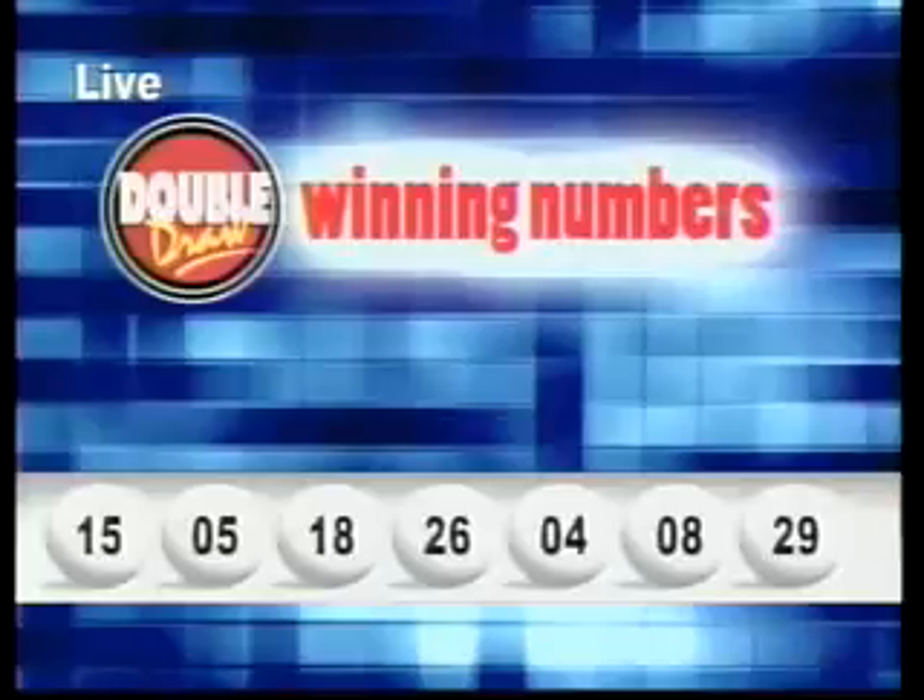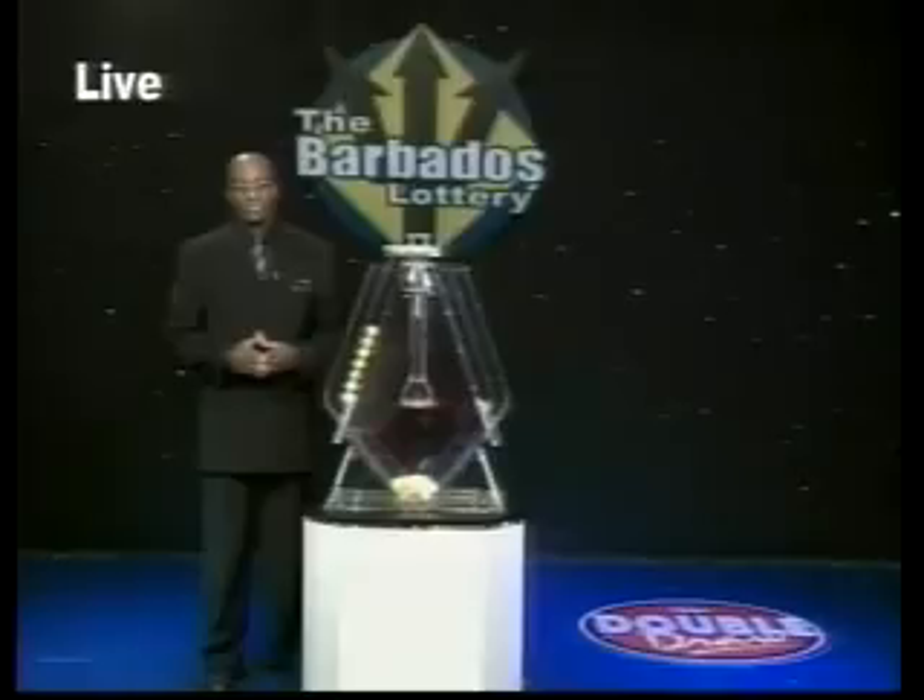Now here is a look at some of our latest winners. Congratulations from all of us at the Barbados Lottery. Join us again just after 9 for the next Double Draw show.